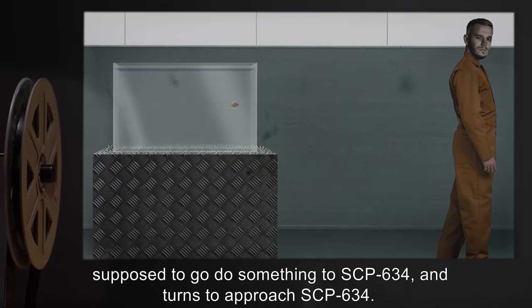Addendum SCP-634-2: Considering the average lifespan of the common goldfish and SCP-634's unique abilities, it may be advisable to introduce a female goldfish for breeding purposes.